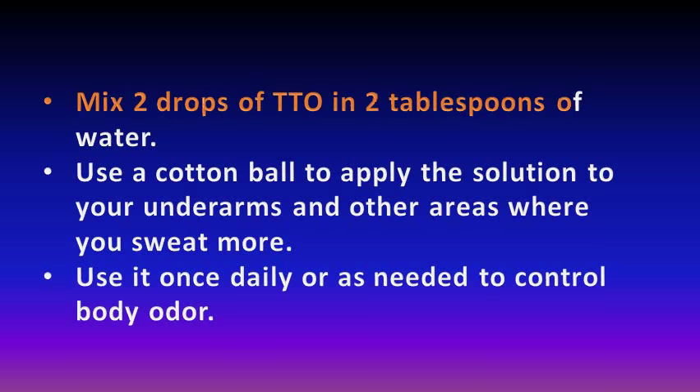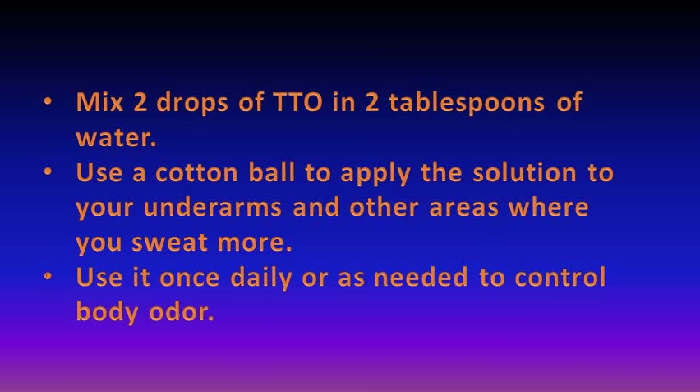Mix two drops of tea tree oil in two tablespoons of water. Use a cotton ball to apply the solution to your underarms and other areas where you sweat. Use it once daily or as needed to control body odour.